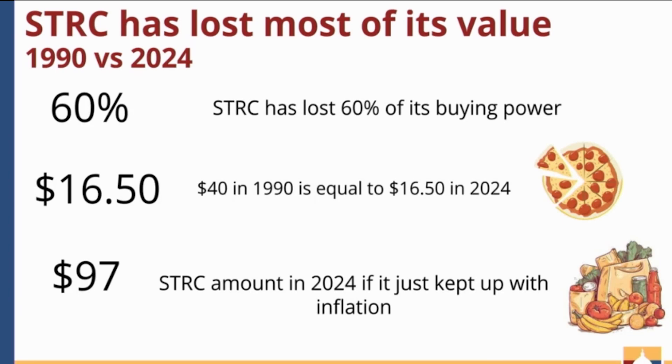The sales tax relief credit, over the past three decades, has lost most of its value because it has not kept up with inflation. It has lost 60% of its value, or buying power, in three decades. Adjusting for inflation, the $40 credit from 1990 is only worth $16.15 today — just enough to buy one pizza, and that's if you keep your toppings to a minimum.